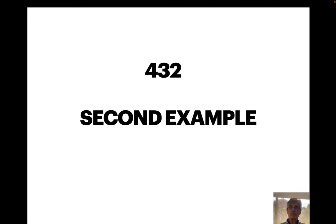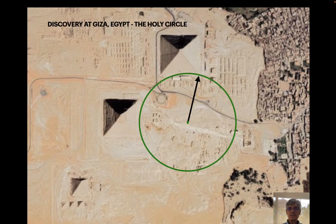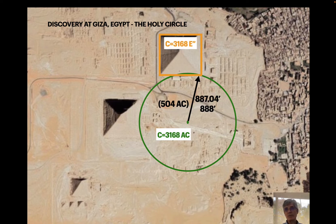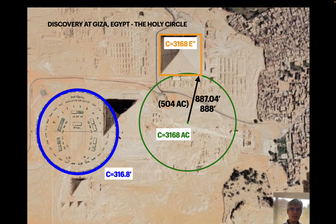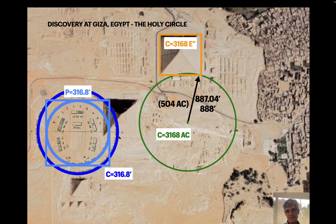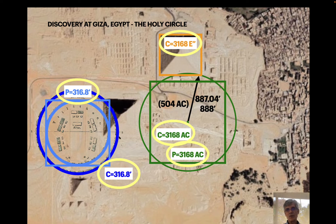A second example of how number is revealed through various measures is 7920. I've shown before my discovery of the holy shaft and the holy circle it creates of 888 feet, which is 504 ancient cubits. That leads to a circumference of 3168. The Great Pyramid has a perimeter of 3168 Egyptian inches. The Sarsen Circle at Stonehenge has a circumference of 316.8 feet — 3168. The square tangent to the bluestone circle has a perimeter of 3168. And the square of my holy circle on the plane of Giza has a perimeter of 3168.